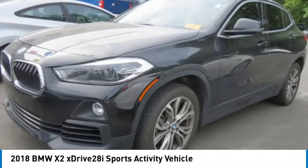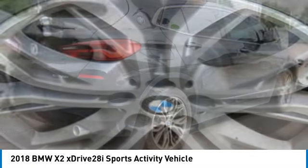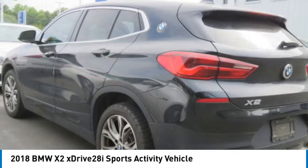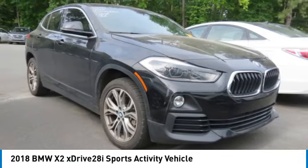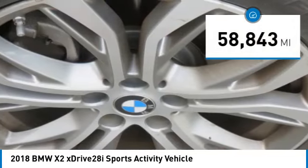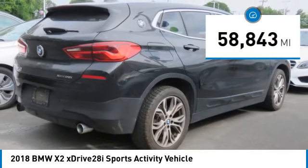Come test drive the 2018 X2. The BMW X2 is an absolute gem in the luxury compact SUV segment. The sporty look and long list of high end features are sure to get your attention, and it is priced below $30,000. This vehicle has less than 60,000 miles. Here are some of this vehicle's great options.